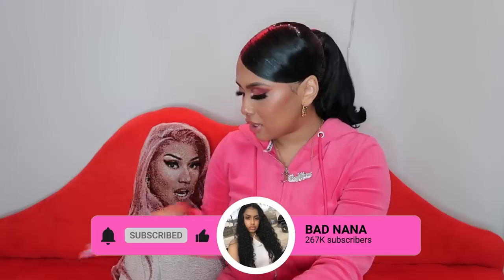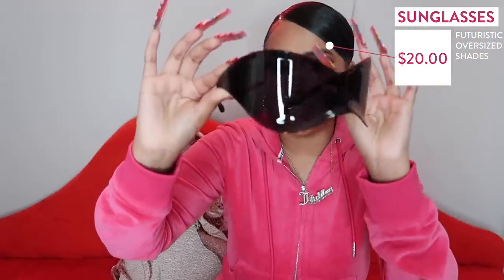First we're gonna start with accessories — starting with shades. These first shades I got from Amazon. They're black shades, they look like alien glasses or something. They're really different, really extra. I've seen these on TikTok, I really don't know how I feel about them — definitely different, giving superhero vibes.